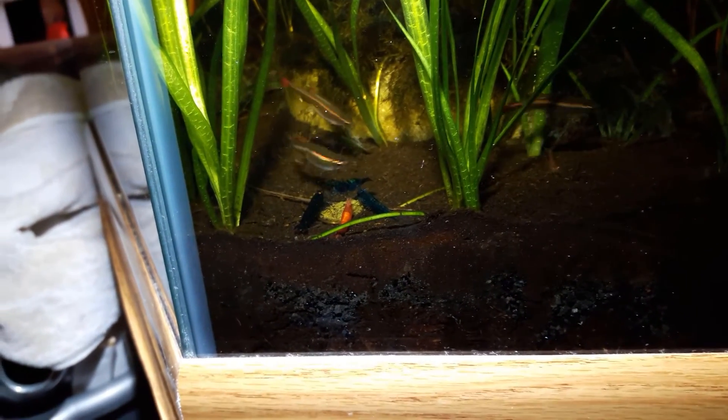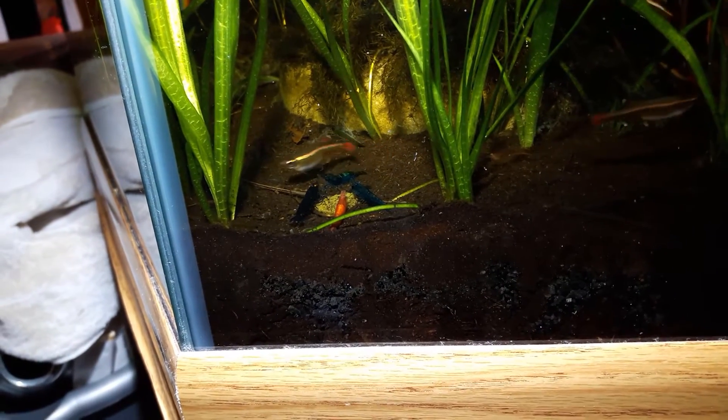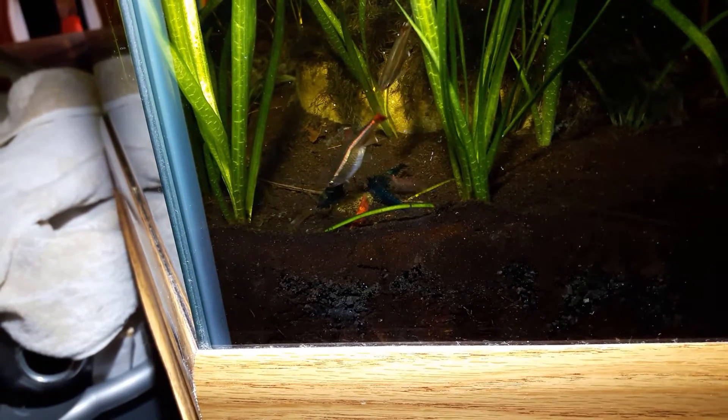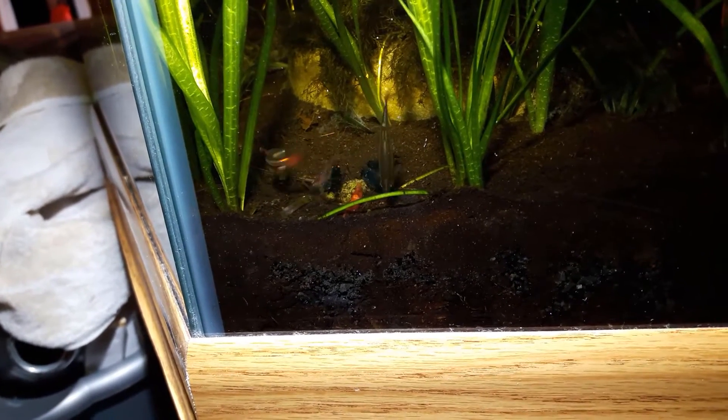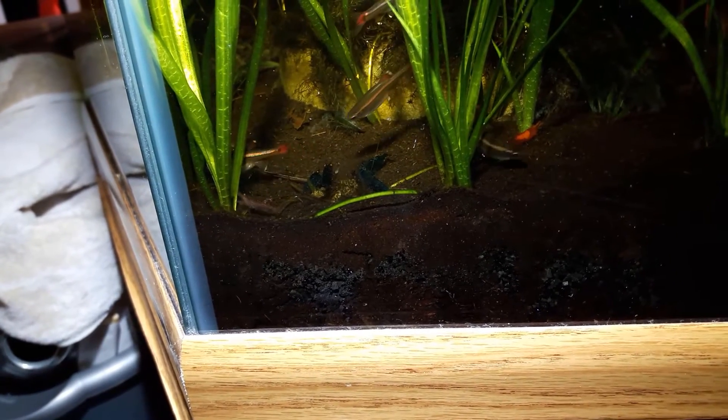Back again, more shrimp. I only have four orange eyes in here, but three of them have shown up here together. So I think that's pretty cool. And that red got bit again.